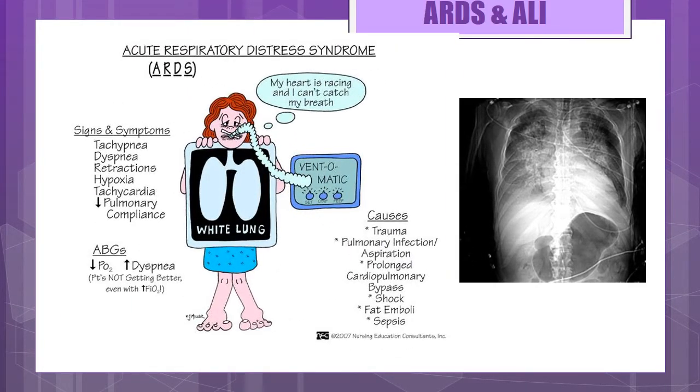For acute respiratory distress syndrome and acute lung injury, it's characterized by respiratory distress and hypoxia within 72 hours after a serious injury or surgery. Causes can be sepsis, trauma, drug overdose, or near drowning. The hallmark pathophysiology is increased permeability of the alveolar capillary membrane resulting in a pulmonary edema. During the acute phase, inflammatory mediators cause damage resulting in interstitial edema. Later stages are characterized by pneumocyte and fibrin infiltration of the alveoli, resulting in healing or fibrosis, which leads to respiratory distress and need for mechanical ventilation.